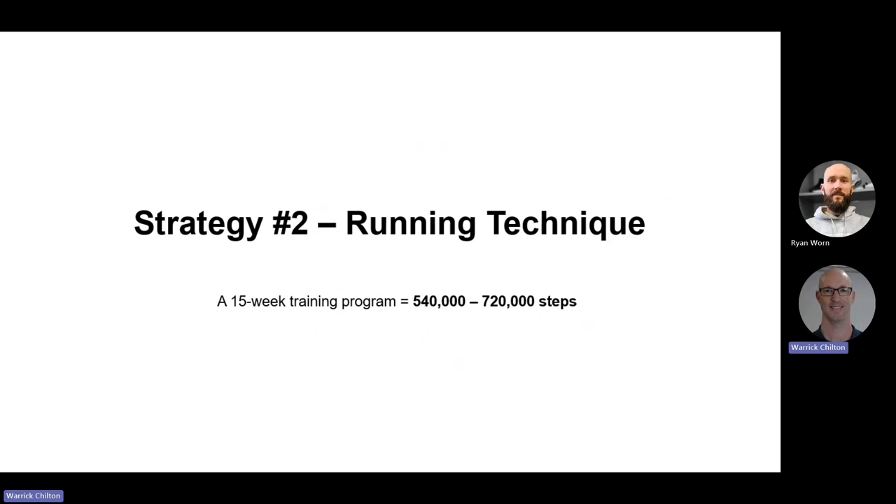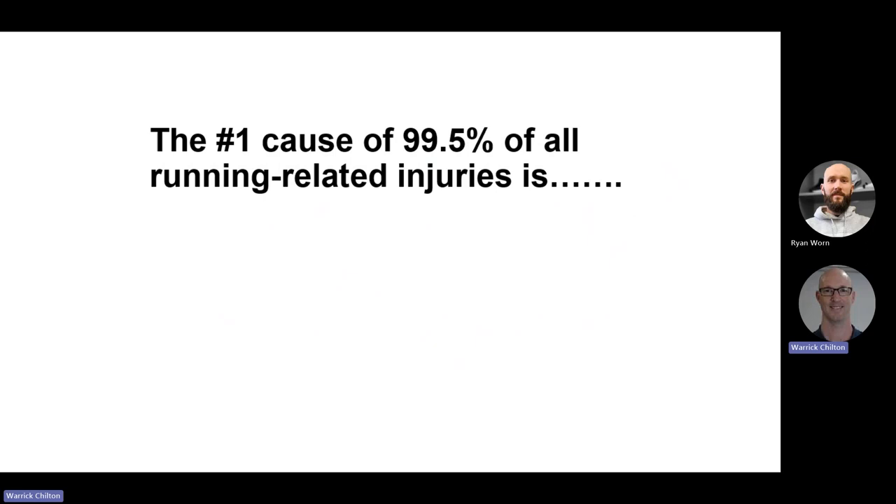Strategy two: general running technique. A 15-week training program can consist of anywhere between 540 to 720 thousand steps, so we might as well make sure we're doing them reasonably efficiently and effectively. And somewhat tongue-in-cheek: if you look right across the literature, you come to the conclusion that the number one cause of pretty much all running-related injuries — other than the occasional pine cone — is unsurprisingly running itself, which imparts significant stress levels. Almost anyone could run a marathon, but training for it is the problem.